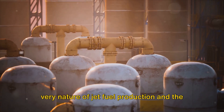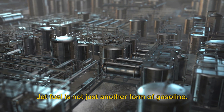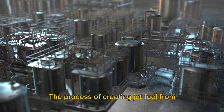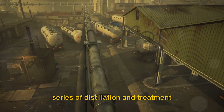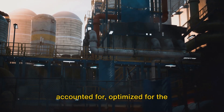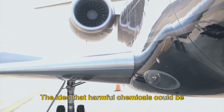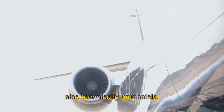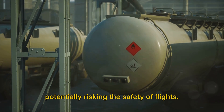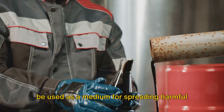Jet fuel is not just another form of gasoline — it's a highly refined product, carefully crafted to meet the demanding requirements of modern aviation. The process of creating jet fuel from crude oil is meticulous, involving a series of distillation and treatment stages that ensure its purity and performance. Every element of jet fuel is accounted for and optimized for the high-energy, clean-burning efficiency needed to power our flights. The idea that harmful chemicals could be secretly added during production is not only implausible, but also technically unfeasible — any foreign substance would affect the fuel's properties and performance, potentially risking the safety of flights.